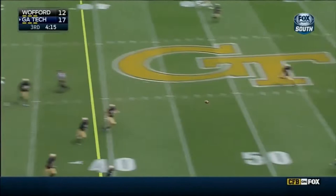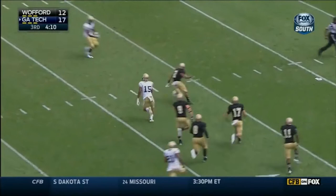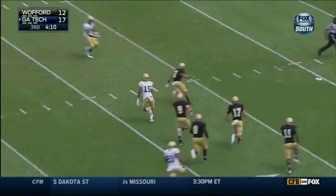Grant Field at Bobby Dodd Stadium. Justin Thomas with a deep shot for Smelter — and the catch! DeAndre Smelter breaking away from Arnfield. Smelter circles to the far side, and he will score!